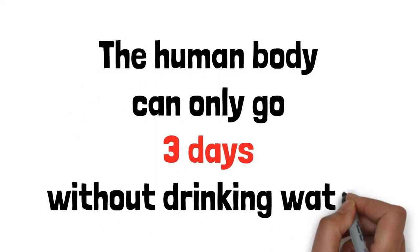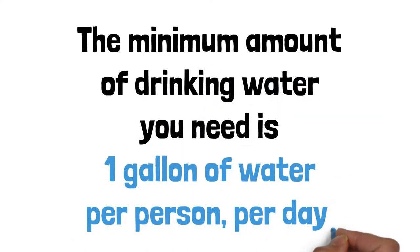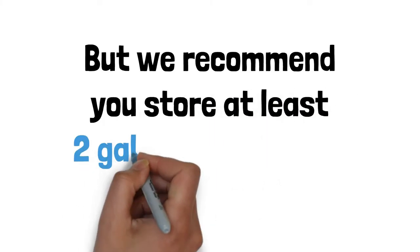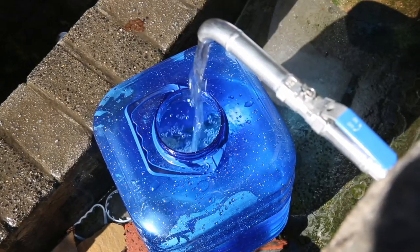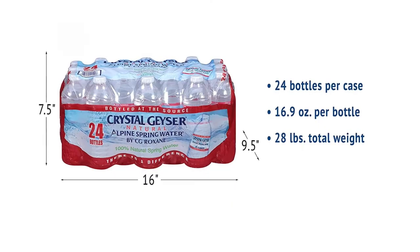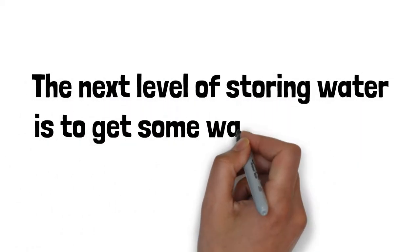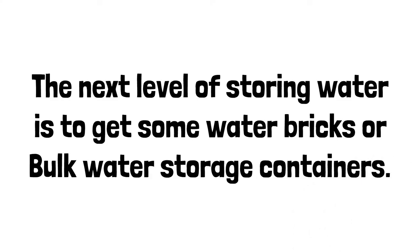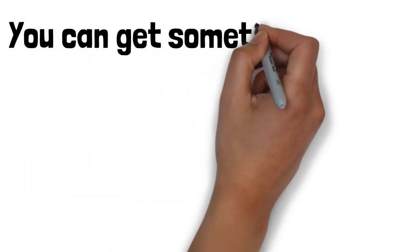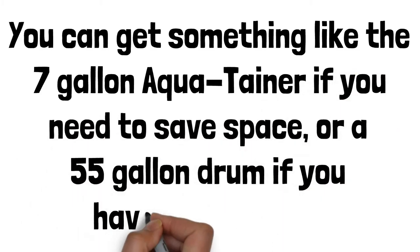Number 1: water. The human body can only go three days without drinking water. The minimum amount you need is one gallon of water per person per day, but we recommend storing at least two gallons per person per day so you have extra for cooking, hygiene, etc. The easiest way to start is to buy cases of bottled water — easy to store and easy to take with you if you need to leave. The next level is to get water bricks or bulk water storage containers, such as a seven-gallon aquatainer if you need to save space, or a 55-gallon drum if you have more room.